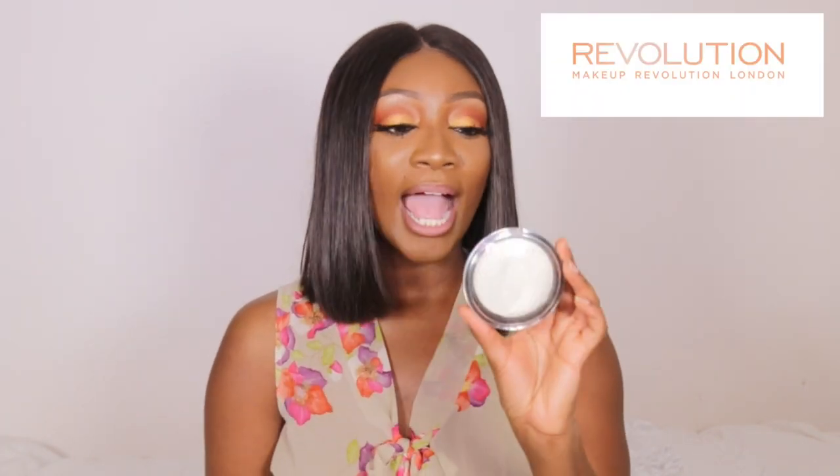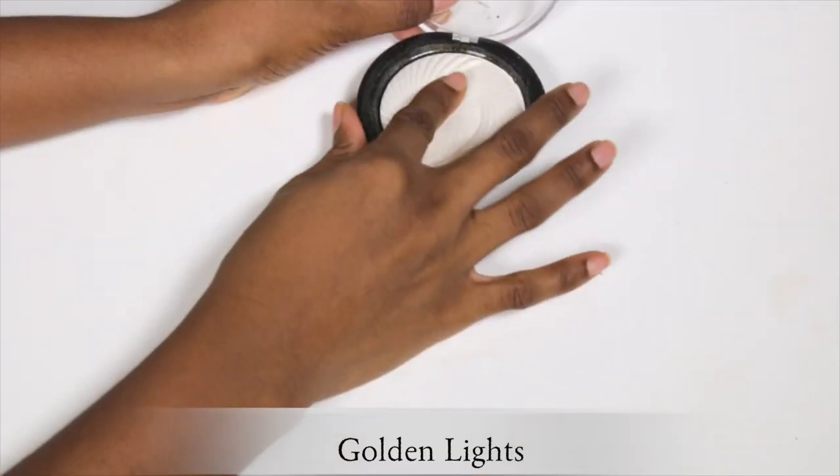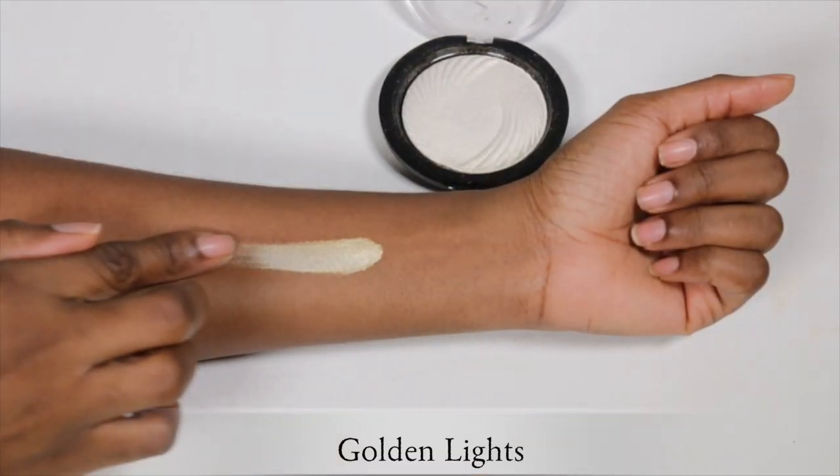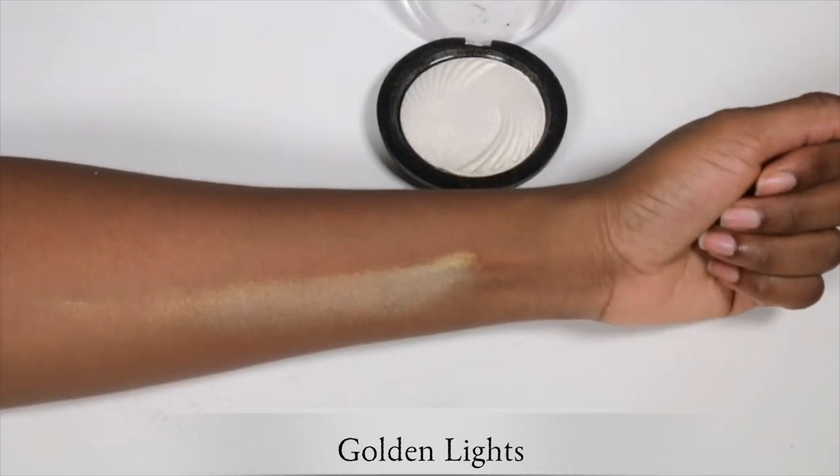I'm not going to mention these in any particular order — just sharing what I consider must-have highlighters. The first one is a drugstore highlighter by Makeup Revolution called Golden Lights, which looks like this. If you watch my makeup tutorials, you'll know I've definitely used this a few times and it's been in my list of must-have products.